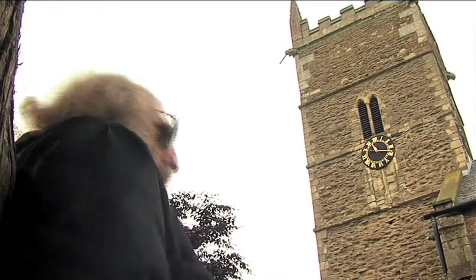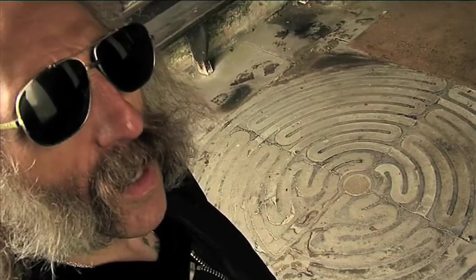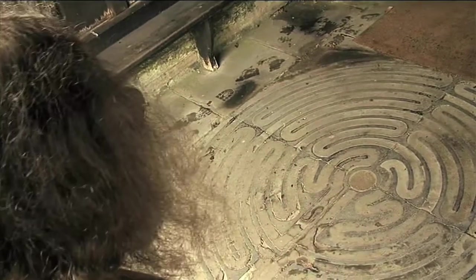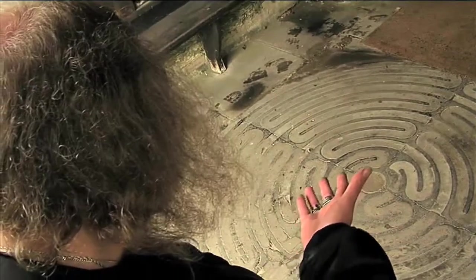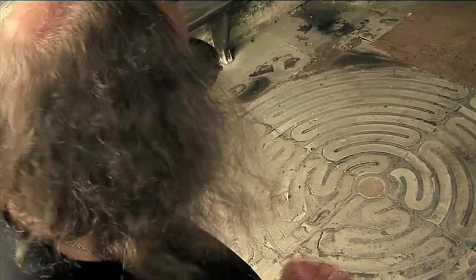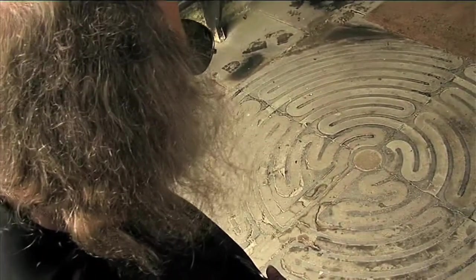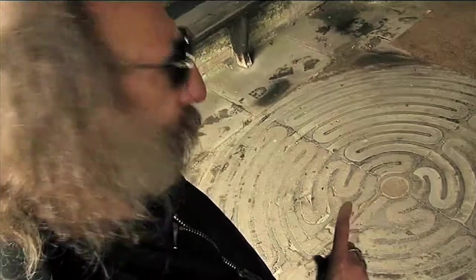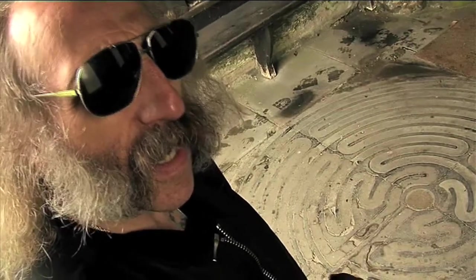But the most interesting thing about this church is here in the porch. What do you make of that? What on earth is it? Is it a cross-section of a cabbage, or a slice through a human brain? And in any case, what's it doing in the front porch of a medieval church in the middle of nowhere? Well, here's a clue — if you saw The Da Vinci Code, you'll have seen something very similar in the scene in Chartres Cathedral. But I'm not telling you any more just yet.